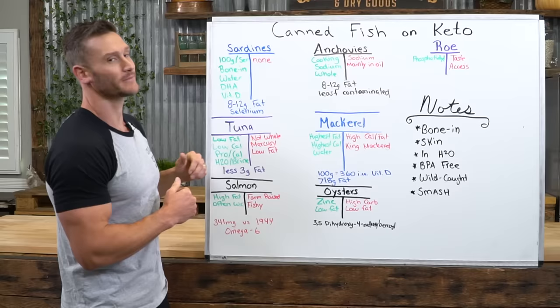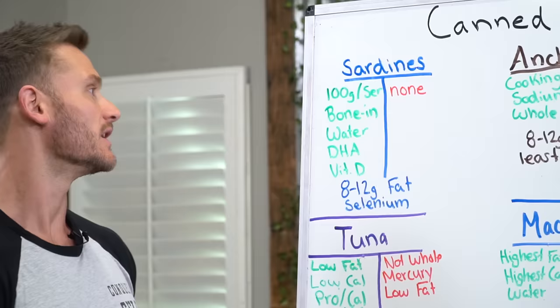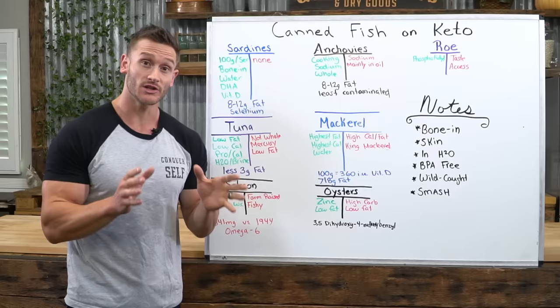The nice thing about sardines — a hundred gram serving is like a perfect can, a perfect serving size. You can get sardines with the bone in and skin on very easily; in fact, more often than not you find them that way. You do want to try to get the bones and skin whenever you can, simply because that's where all your vitamin D is, it's additional fat, and that's where all your vitamin profile is going to come from on a canned fish.